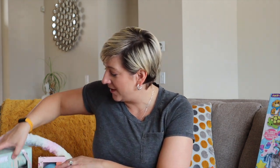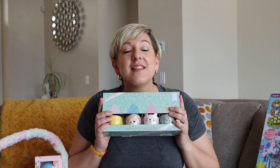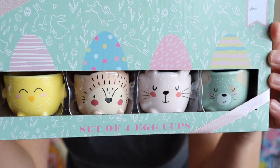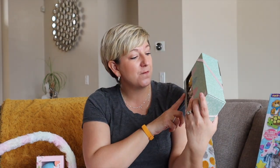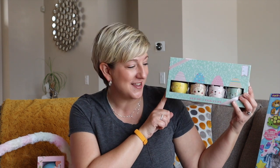Now, egg cups. I saw these egg cups and I think this is more for me than Ava — but look at these little egg cups, aren't they the sweetest things? These are $12.99 from Winners. Ava loves Eggs and Soldiers — or Dippy Eggs, as some people call them. Breakfast, lunch, dinner, she could have it. She just loves it. So I thought I'd get her some fun little egg cups.